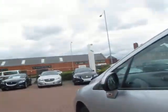Nearside rear wheel has small marks — two of them. Nearside front has a bit of rash on the edges, which is quite typical and what you'd expect.